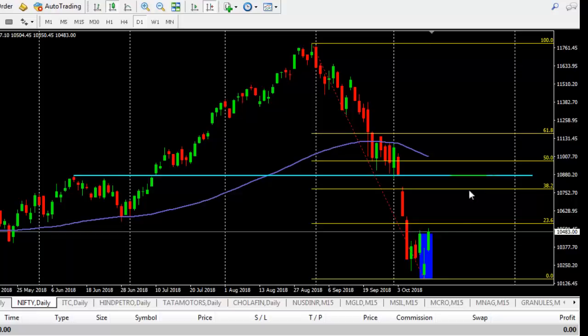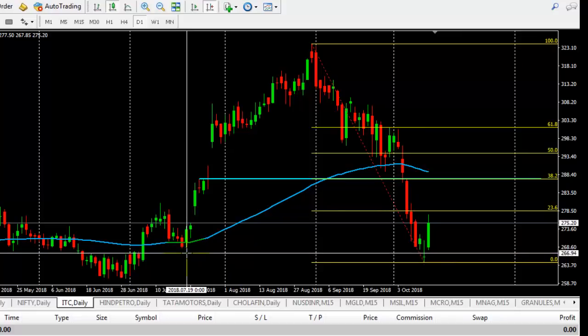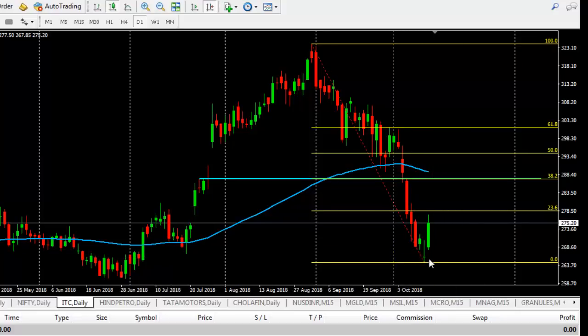As of now we can expect 10,800 Nifty points in a couple of days. Moving on to ITC — this is the previous support point. At this support point a doji has been formed, and after that an abandoned baby pattern formed here. This is the pattern.